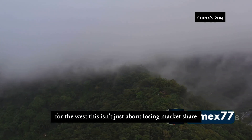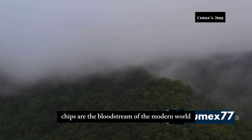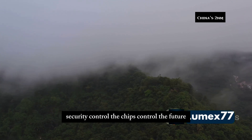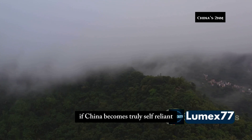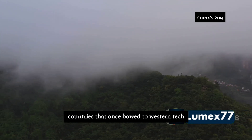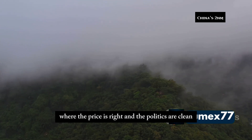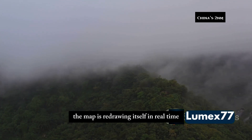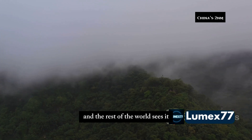For the West, this isn't just about losing market share — it's about losing command. Chips are the bloodstream of the modern world: AI, missiles, communications, finance, security, control. The chips control the future. If China becomes truly self-reliant, the West loses its leverage. The threat of sanctions evaporates. Countries that once bowed to Western tech might pivot to China, where the price is right and the politics are clean. The map is redrawing itself in real time — the US isn't leading anymore, it's falling behind fast, and the rest of the world sees it.